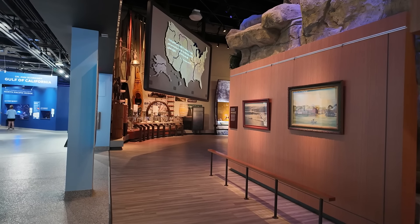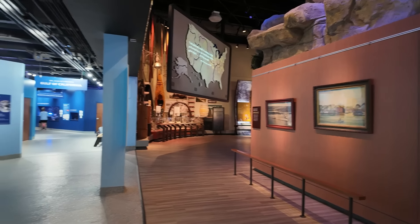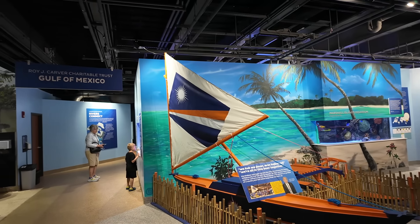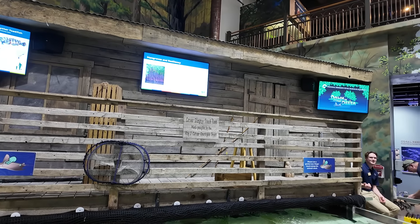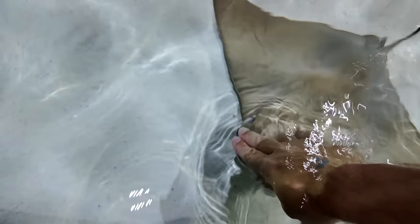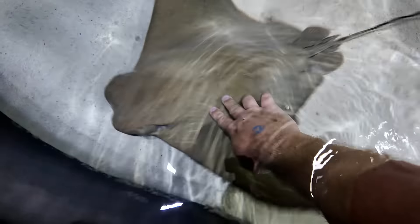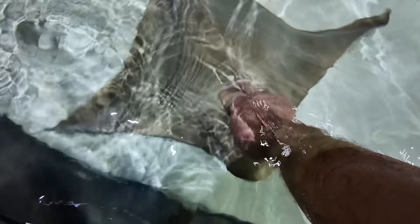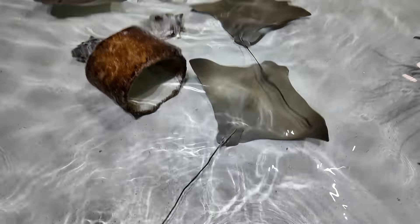But the river has ended, and we have made it to the Gulf of Mexico. Here we have a stingray touch tank. Hey buddy, he's friendly — what a happy little stingray.